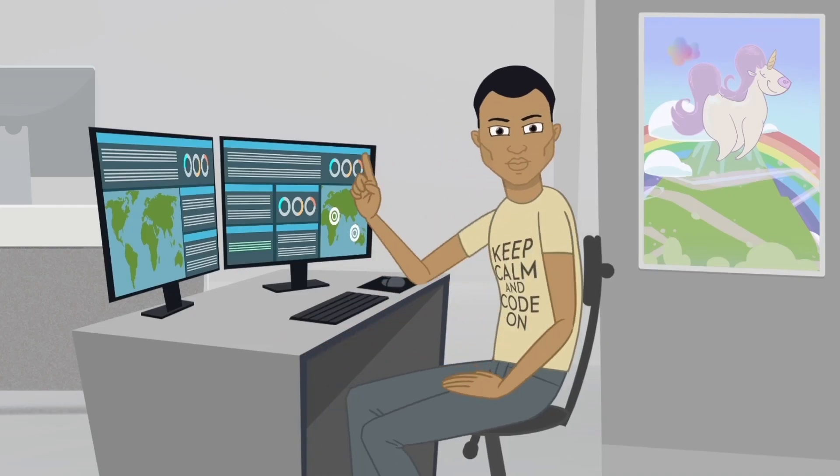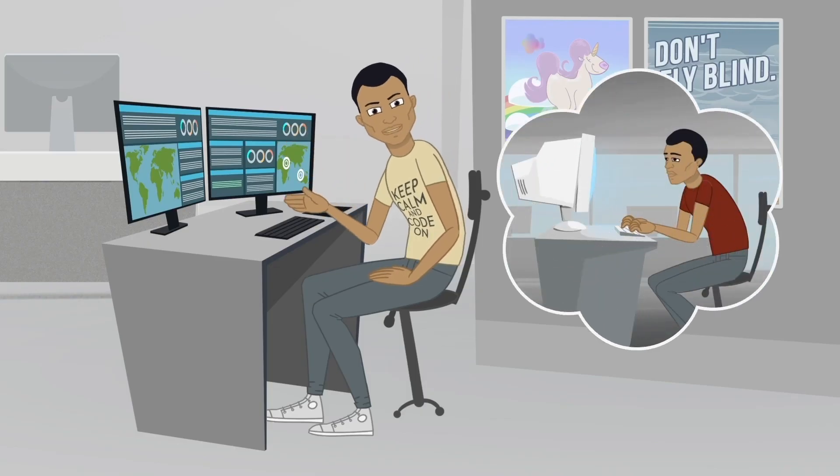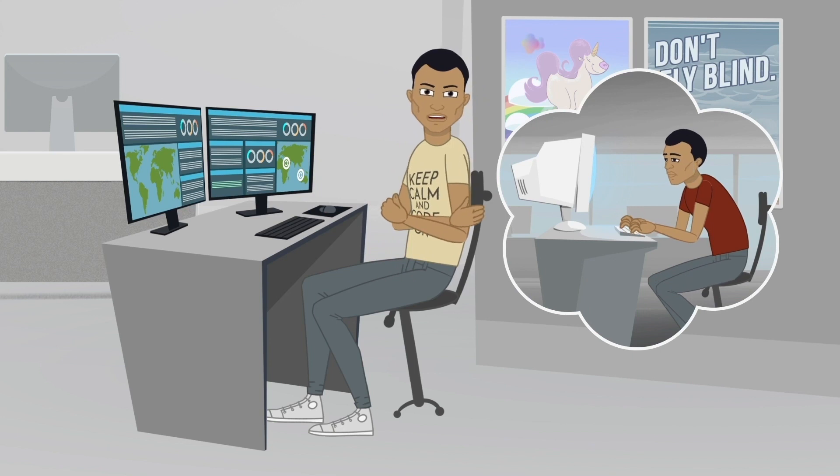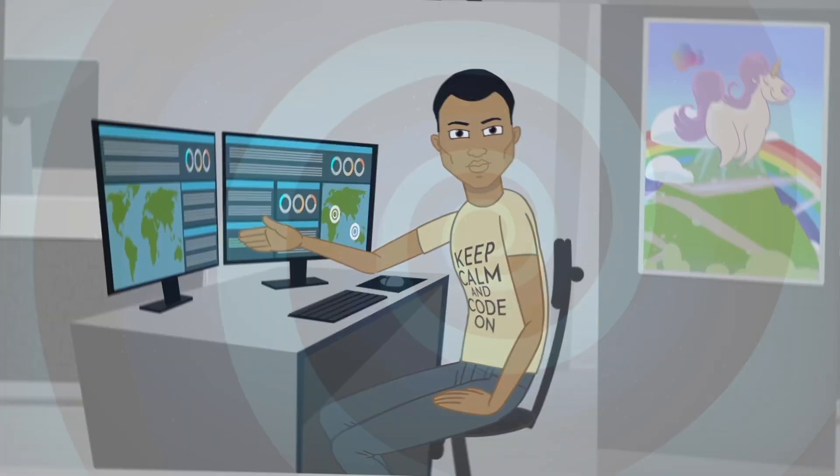Hey, Miles here. I lead security analytics here at Travelogic. In the old days, like many of you, I had chills when thinking of managing security and compliance in this new cloud environment.